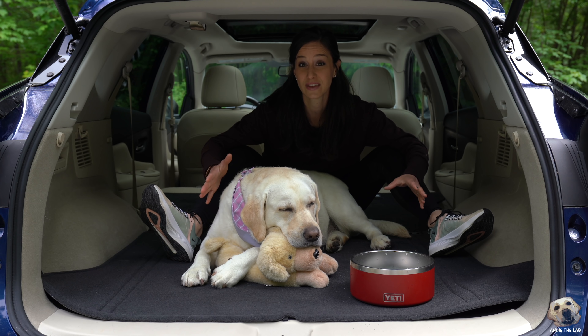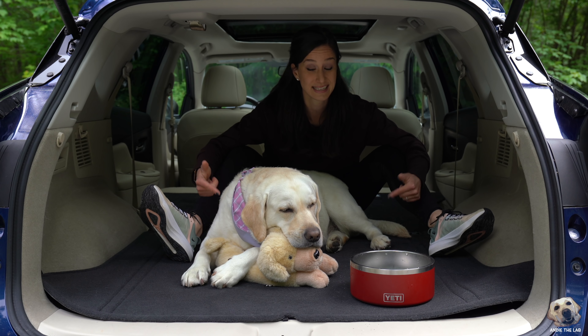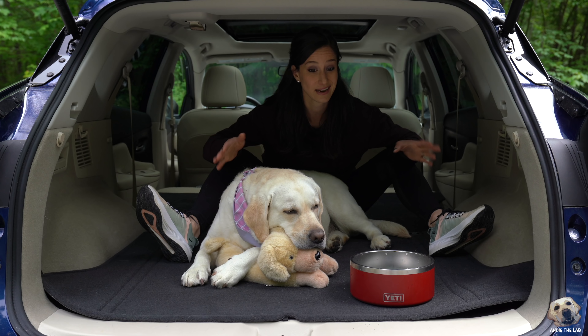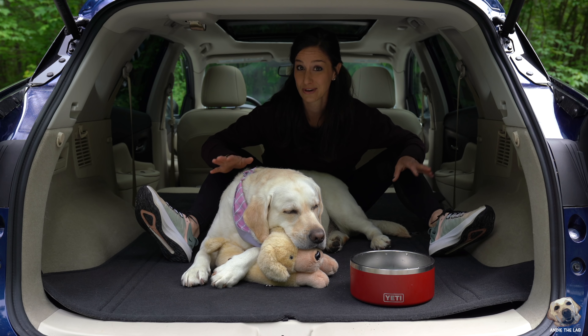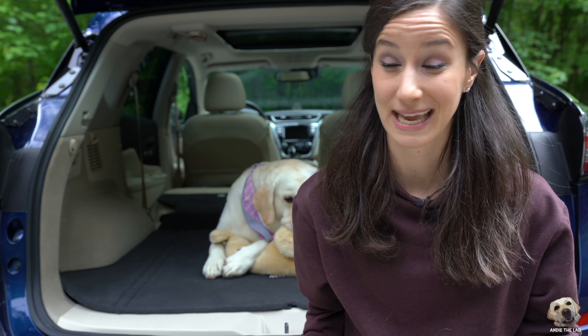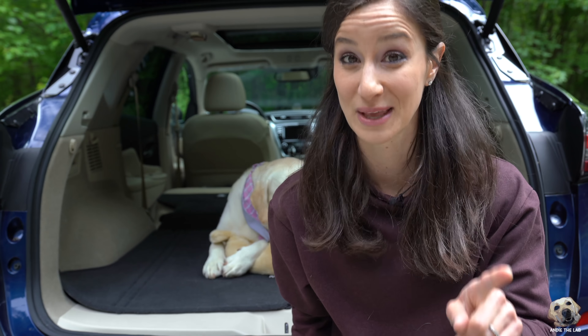This is such a great size vehicle for a large fur kid like Andi. Doesn't matter if seats are up or down — Andi fits back here great, and I'm pretty sure she likes it. I'm not trying to sound like an infomercial here, but it only gets better.